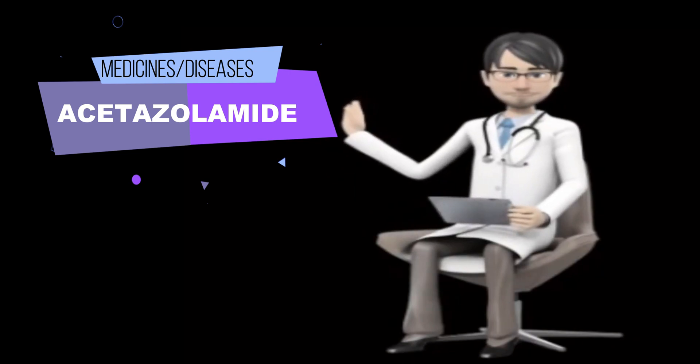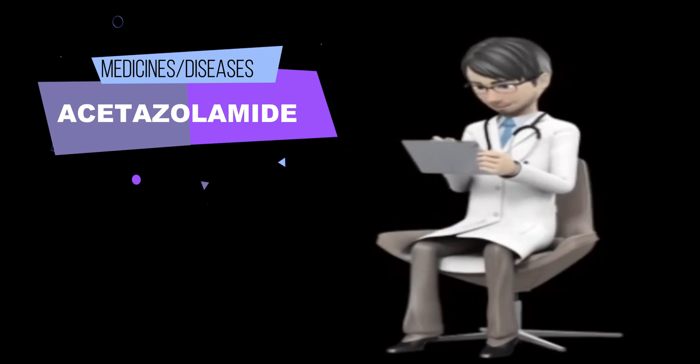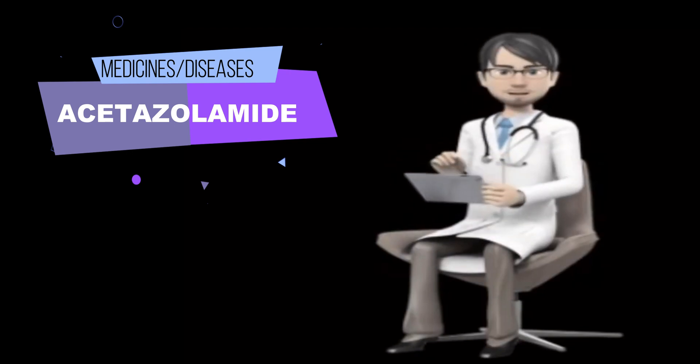What side effects can acetazolamide cause? Acetazolamide may cause side effects. Tell your doctor if any of these symptoms are severe or do not go away: upset stomach, vomiting, loss of appetite.